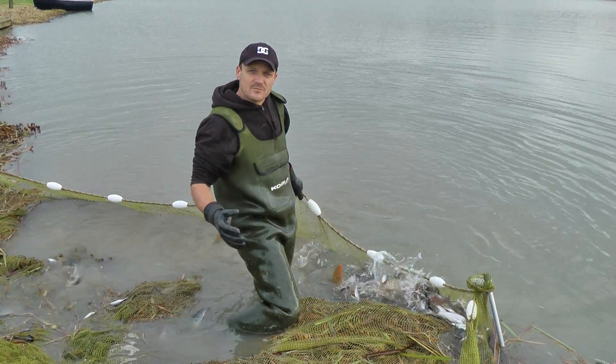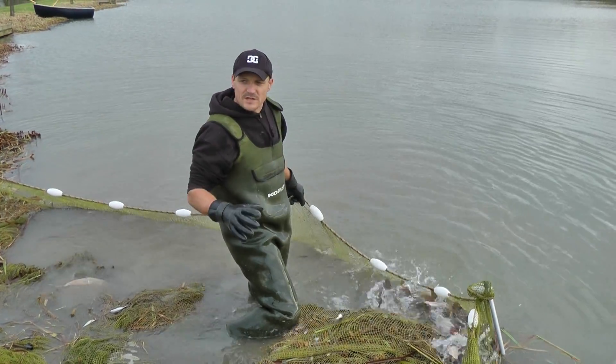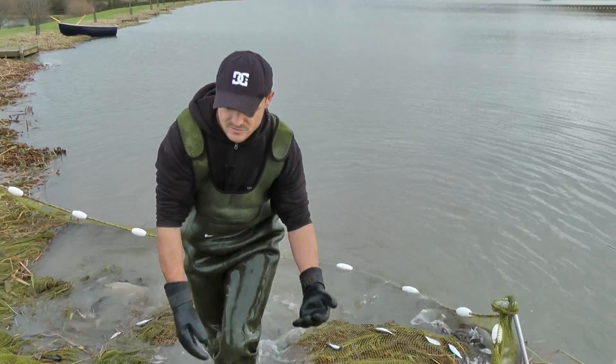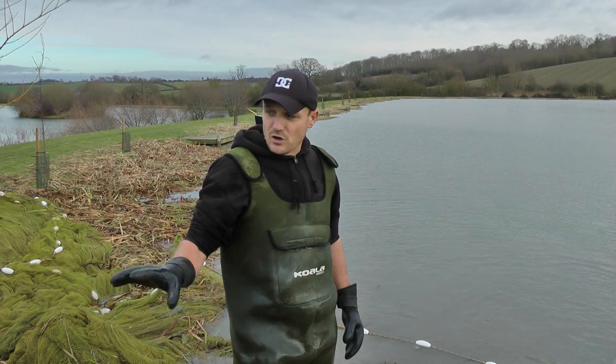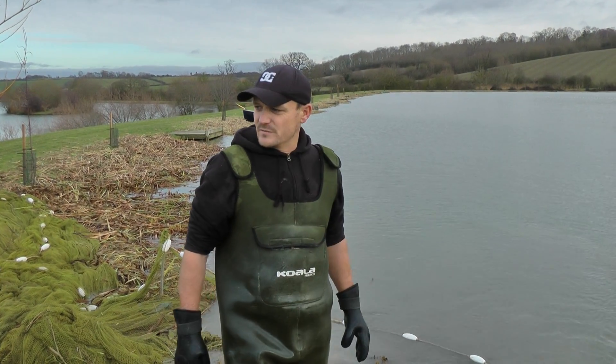Obviously we've been feeding the fish throughout the summer, as well as the angling baits going in. We always make sure to check the oxygen content during the summer months and we adapt and change the water if we need to. A combination of those things means we can come through this harsh winter and not have lost a single fish — not even small ones around the margins.